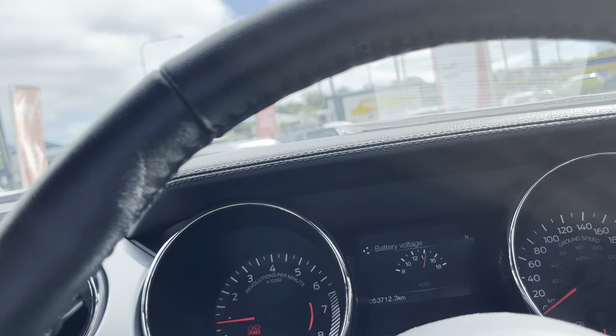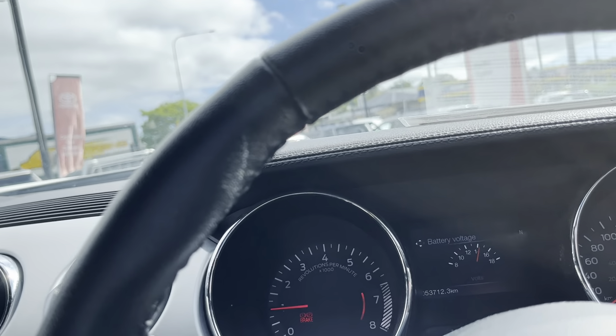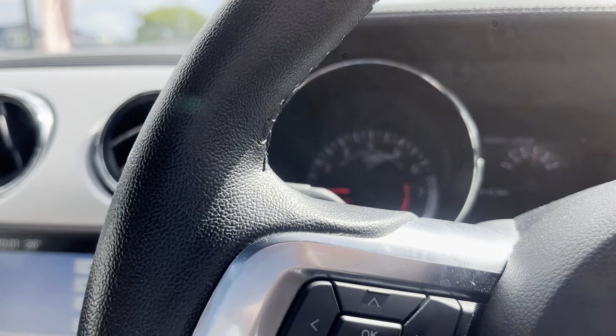I'll just pull that handbrake up and give you a look at the service book. I forgot to show you the dash first, but only 53,712 kilometers — so really low k's for a 2017. An extremely clean car as well; just a couple of minor brush touches needed, but you can pull this thing back to pretty much brand new.